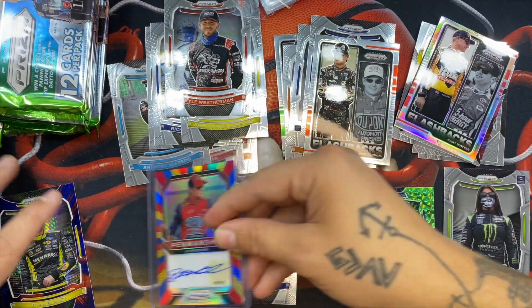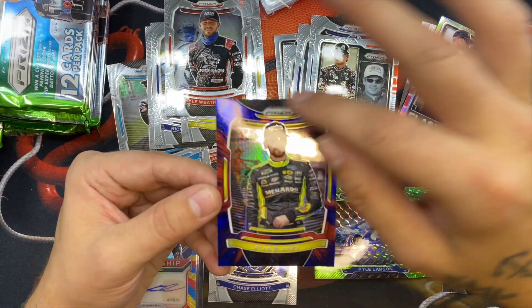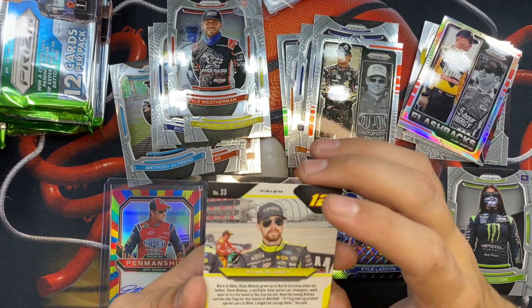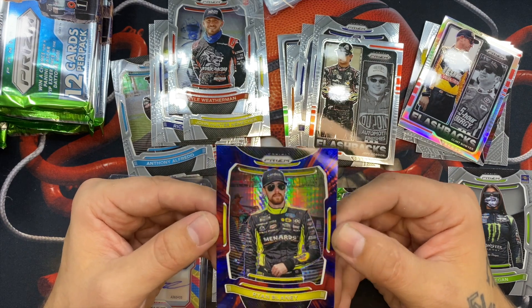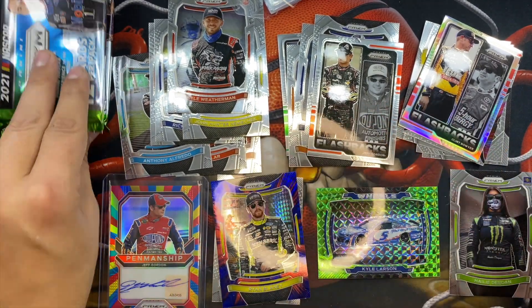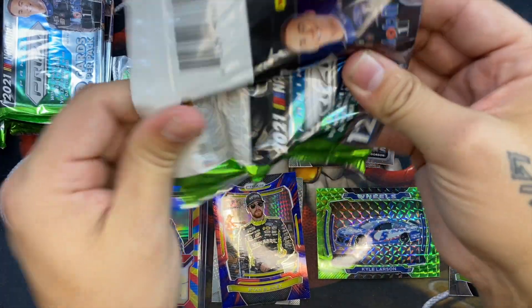Jeff Gordon gets a special pile. And then look at this — a Ryan Blaney, what looks like a tie-dye English insert, just so cool. Still shaking from the Jeff Gordon. That was literally my first auto and there are still three more to come.